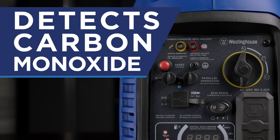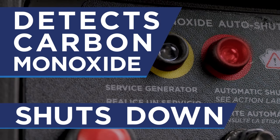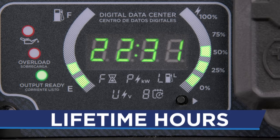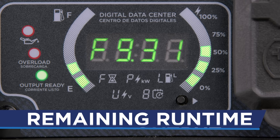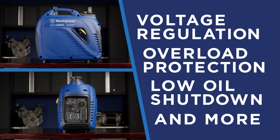The CO sensor detects high levels of carbon monoxide near the generator and shuts down when operating conditions are not safe. Use the digital display to keep track of lifetime hours, remaining run time, and power output. Plus, an array of built-in safety features make it a smart, easy to use solution to your portable power needs.